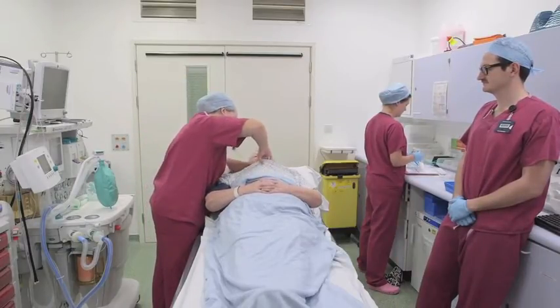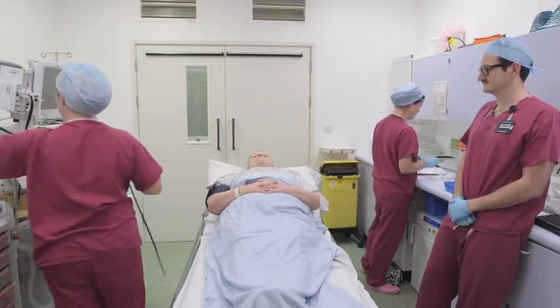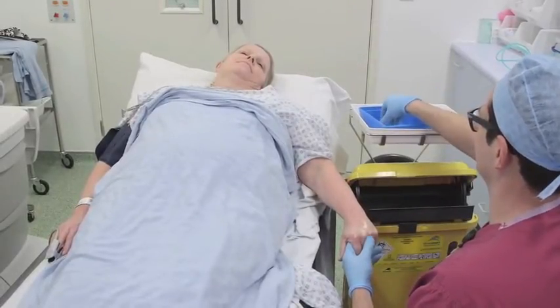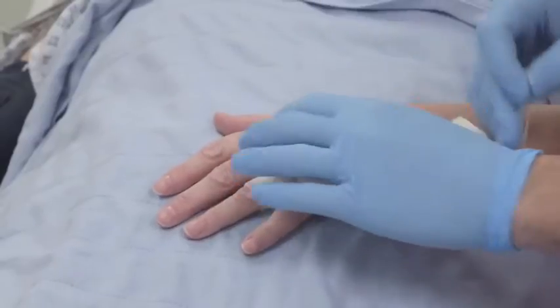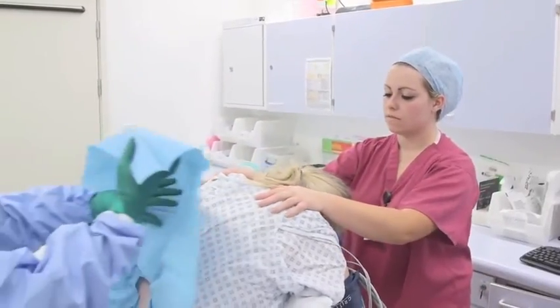We check this information a number of times to improve the safety and quality of your operation. We will put a drip into the back of your hand or arm which will be used to give you medications. Here you will have your anaesthetic, which may involve a combination of going to sleep, an injection in your back, or an injection to make part of your body numb.